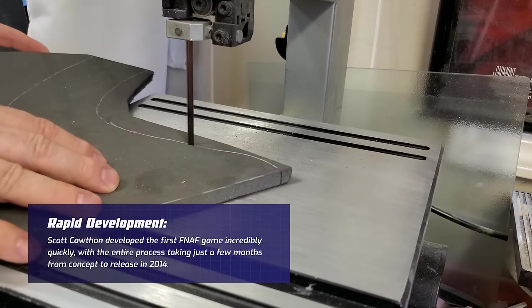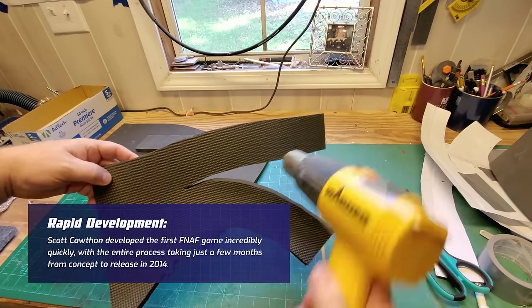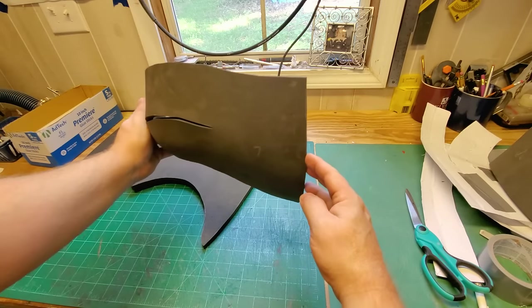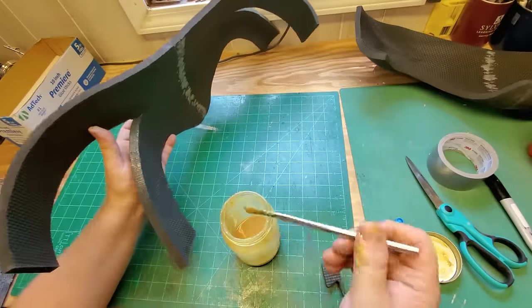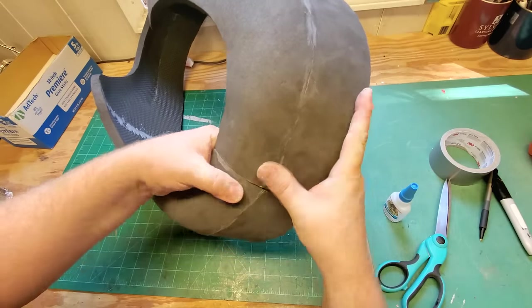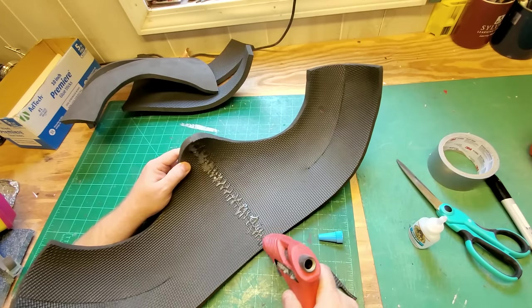I cut out the foam parts with my band saw, which gives me a very smooth surface to glue together. Before gluing, I heat-shape the EVA parts using a heat gun to make the foam more flexible, then bend the pieces into the desired shape. This pre-shaping makes the gluing process much easier. I use mostly contact cement to join the pieces, as it provides a connection that's solid but also remains flexible. I also reinforce seams that might be under more stress with some hot glue.